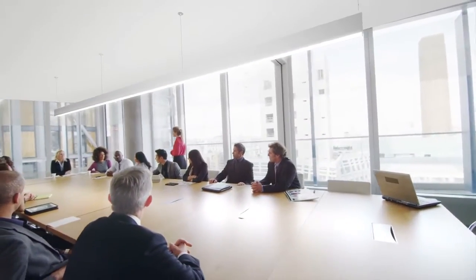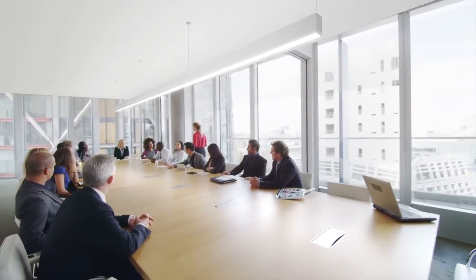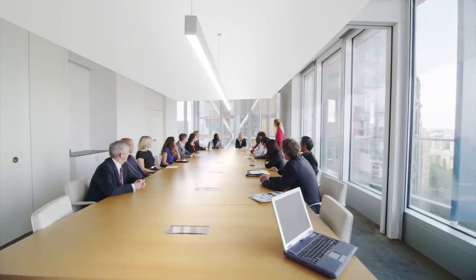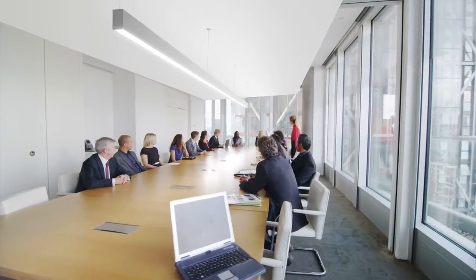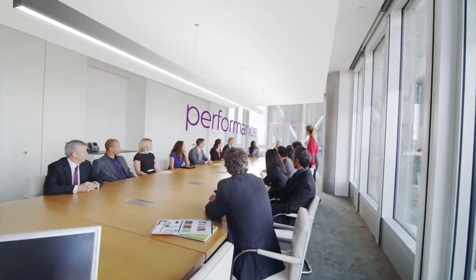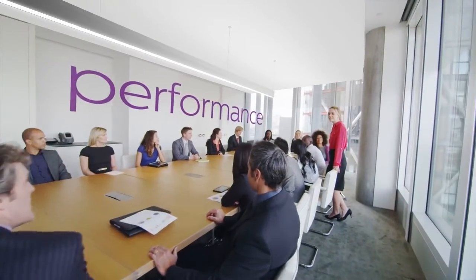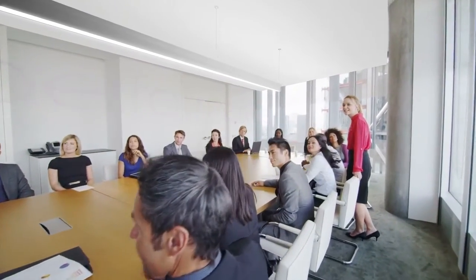A single continuous indirect-direct suspended luminaire delivers plenty of task lighting across a boardroom table while retaining visual comfort and avoiding hot spots. TruGroove LED works hard to ensure energy is not wasted during peak hours, with integrated occupancy sensing and daylight harvesting.